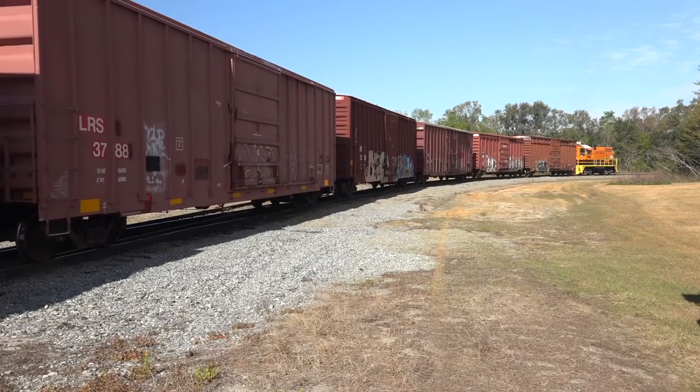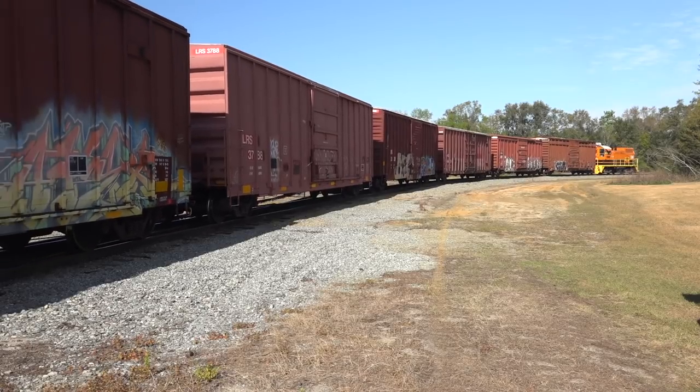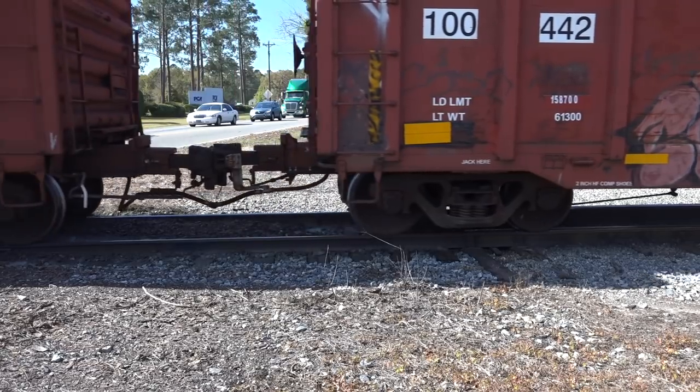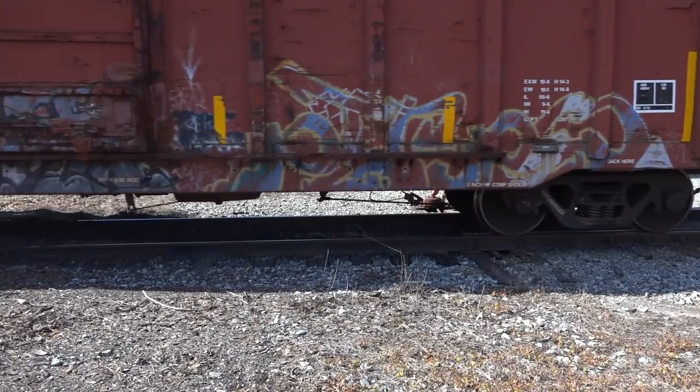I'm not sure why they swapped to this engine for the trip into Valdosta. Almost all of the 21 boxcars were loaded — I assume with heavy rolls of kraft paper. The loads were making those old crossties groan as they came across the road.